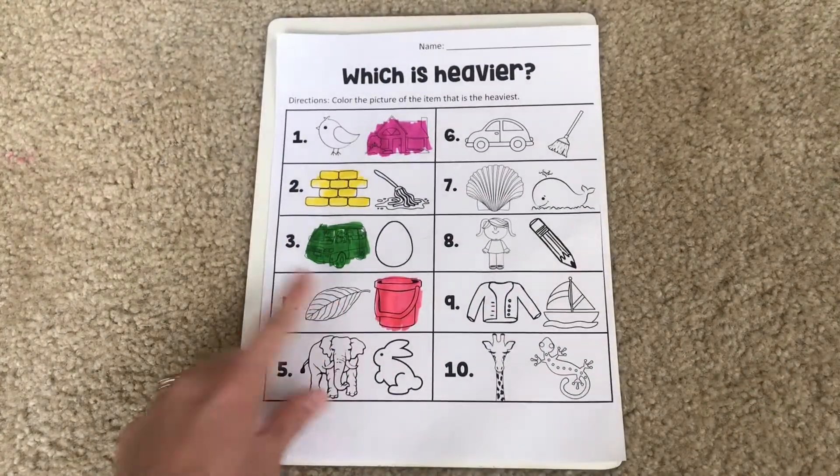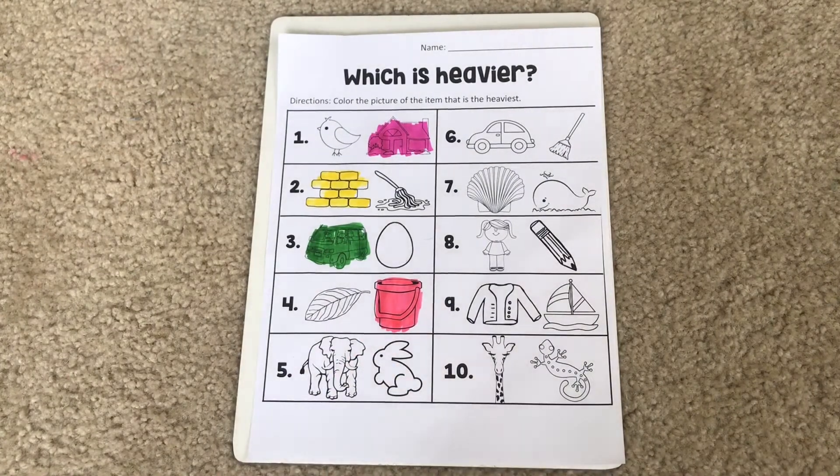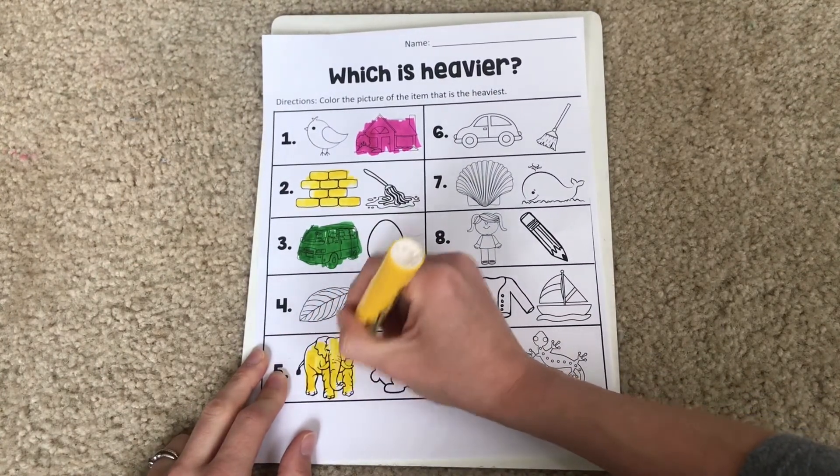The last one we're going to do together is down here. We have an elephant and a bunny. Which one do you think is heavier — an elephant or a bunny rabbit? That is right, you guys are so smart! The elephant is going to be much heavier than the bunny rabbit, and the elephant would be a lot harder to pick up. So I'm going to color my elephant because it is heavier.